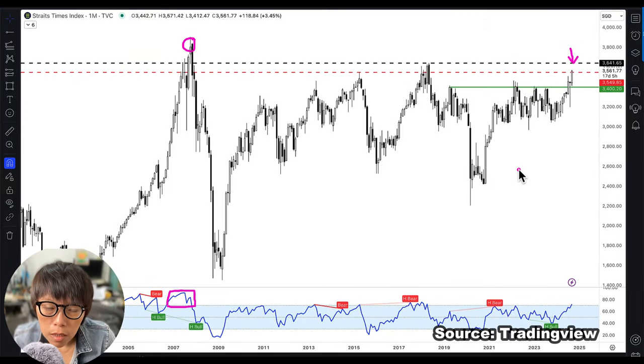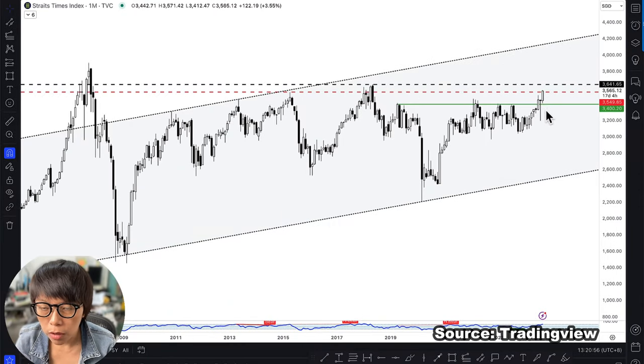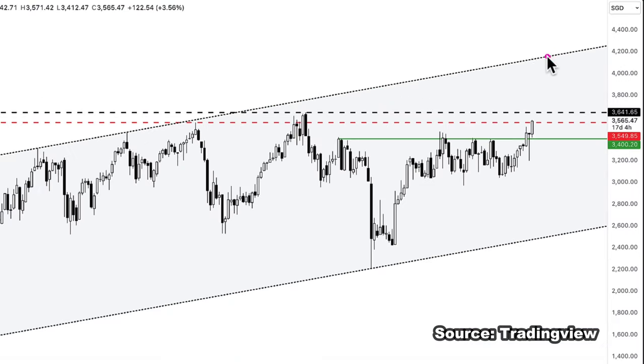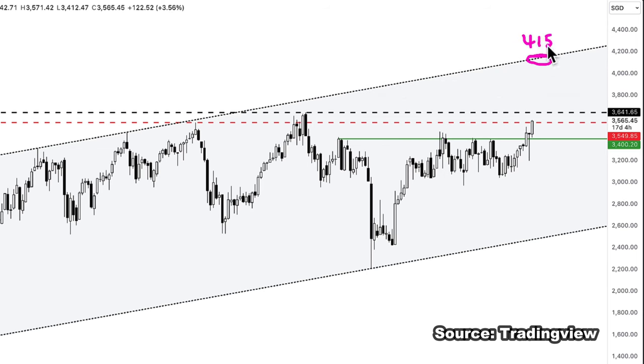There are a few things I'd like to do here. Number one is to predict the possible resistance level of STI based on technical analysis. Assuming price respects this equidistant channel, it might move to a key resistance high point. If price breaks above $3,650, then the prediction for the high of this channel is about $4,150. So if STI breaks that high point, there is a chance for it to move to $4,150.